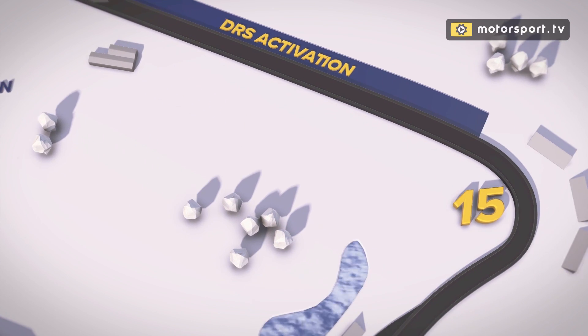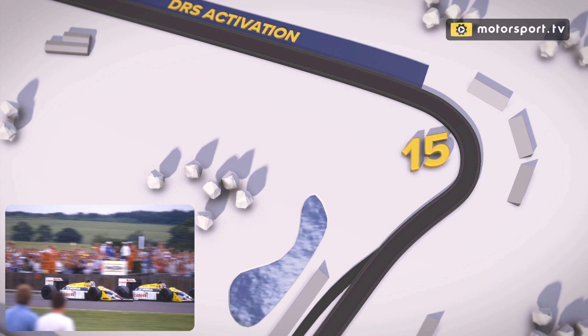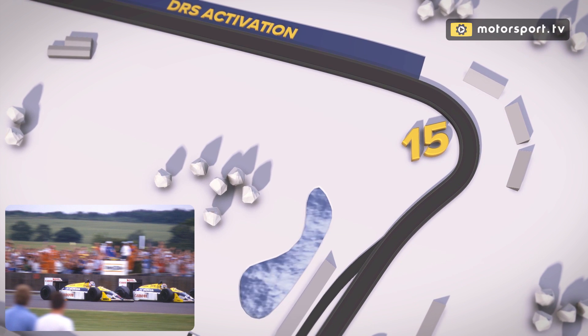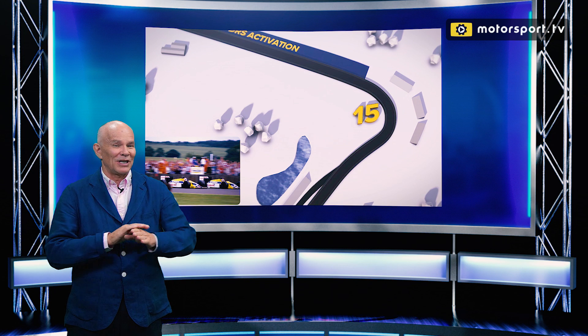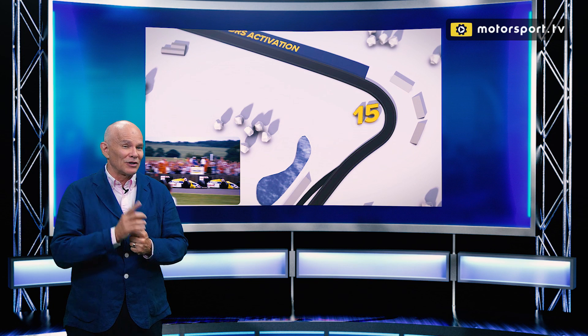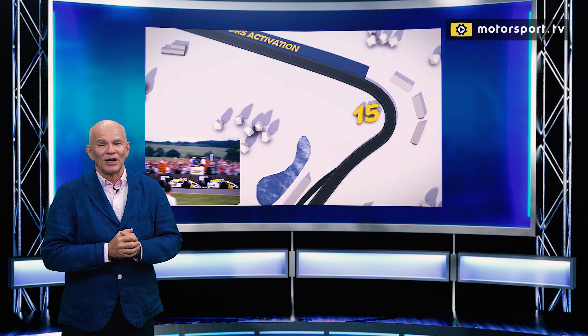Another DRS zone going into Stowe Corner, Turn 15, and that of course is where Nigel Mansell passed Nelson Piquet in 1987 to go on to win the British Grand Prix that year. It was a double dummy. Nigel described it in the long interview we did with him recently — you can see that online on demand. Don't miss it. It goes into it in a lot of detail. One of the great passes in the history of Formula 1.